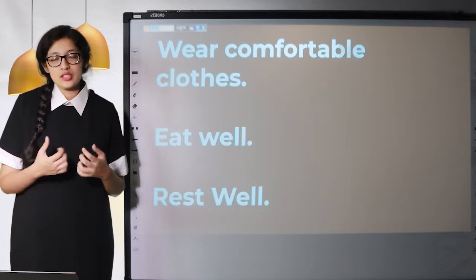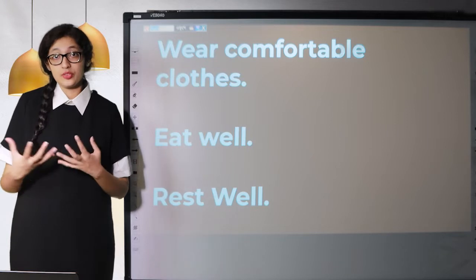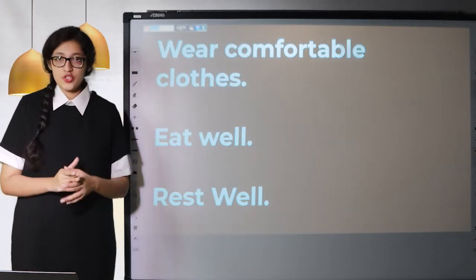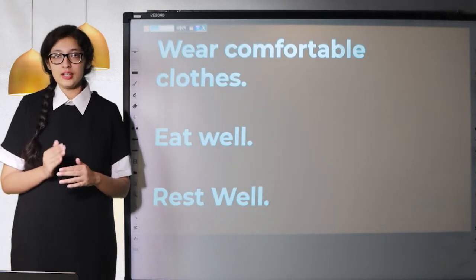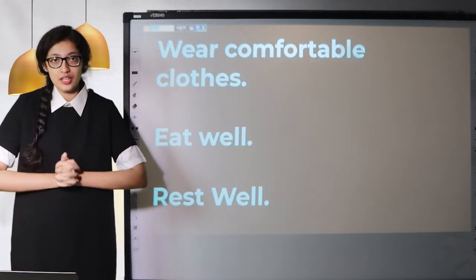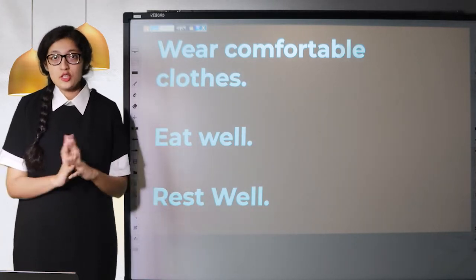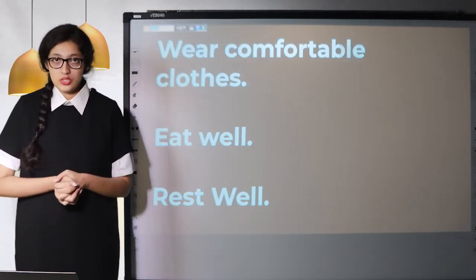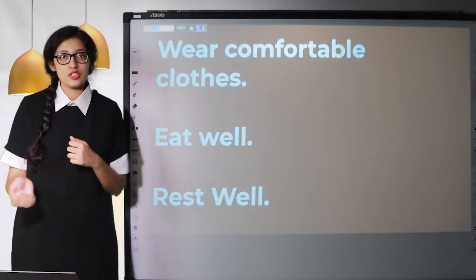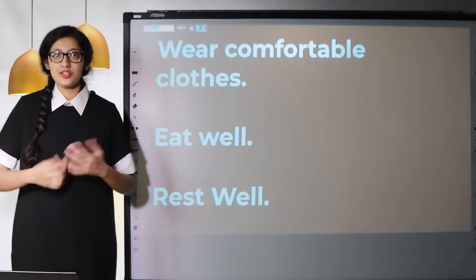If you're uncomfortable, it's going to affect the way you perform in your exam. Also, in most IELTS exam centers, they blast the air conditioner and it's super cold. So if you think you might get cold, you can carry a light jacket with you so that if it's too cold, you can just wear it and feel much better.